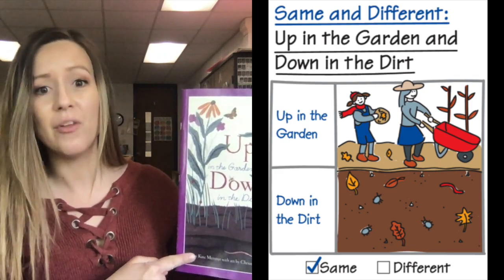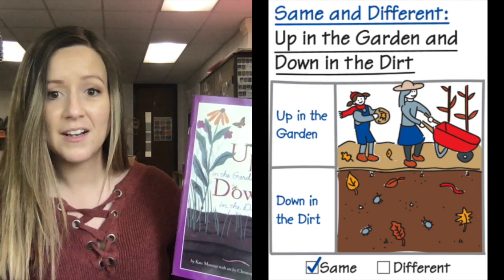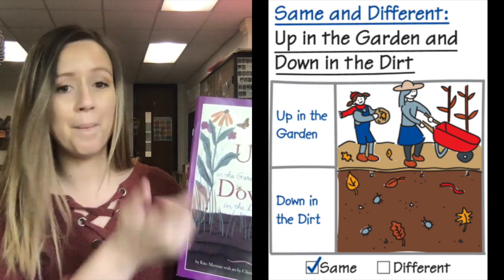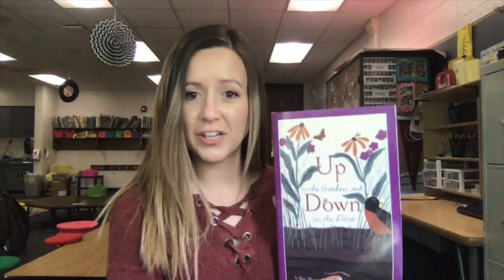While below ground, the bugs are working hard to get rid of the old leaves. That's the same — above ground is working hard and below ground is working hard. Let's get some practice looking into this story so we can compare and contrast.